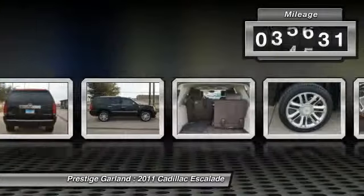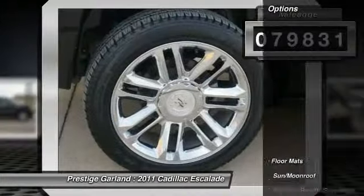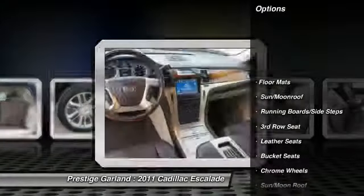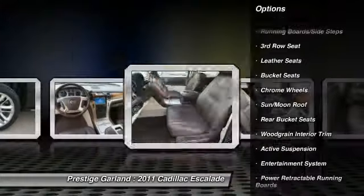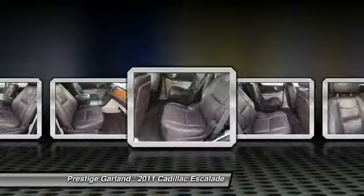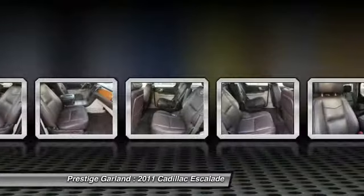This vehicle has less than 80,000 miles. Here are some of this vehicle's great options: stability control, traction control, remote engine start, navigation system, steering wheel audio controls, power passenger seat.